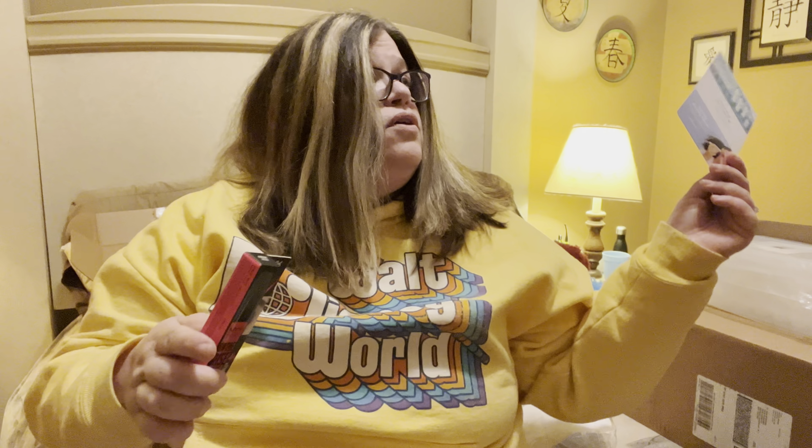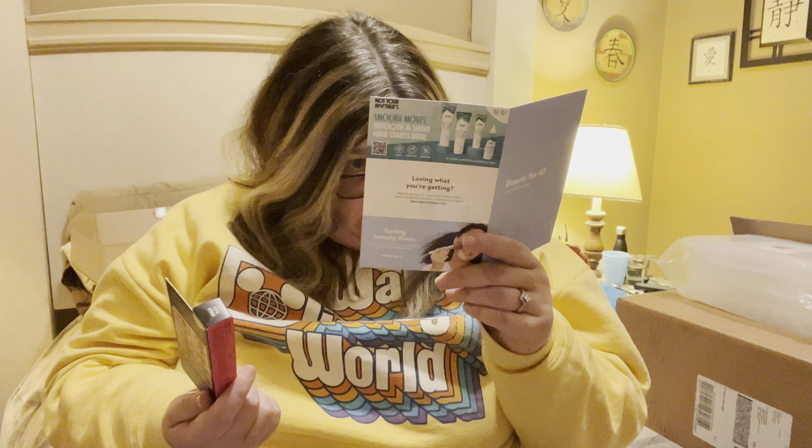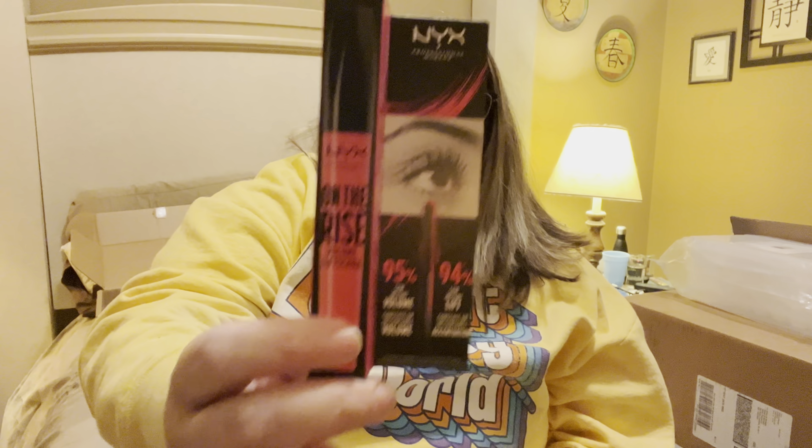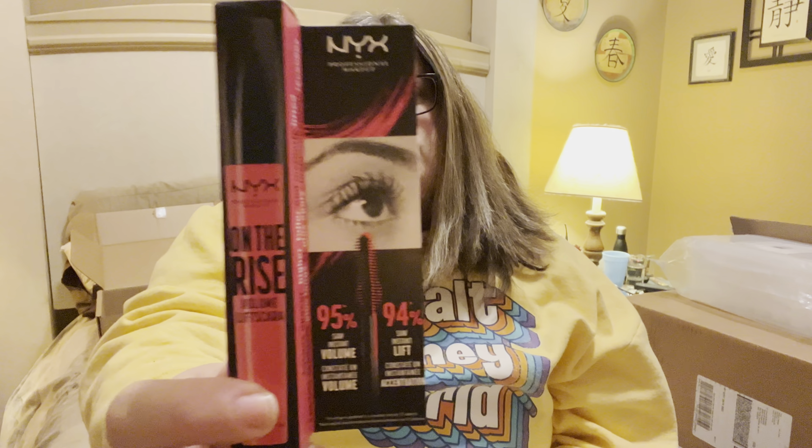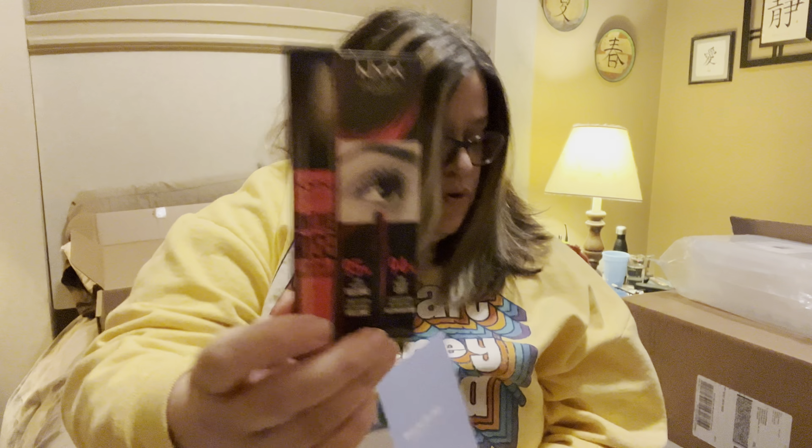Next we have the NYX Volume Mascara. I'm guessing this is one of the extra surprise items because it's not showing on my list. It is a volume mascara — lashes appear higher, fuller, and instantly lifted: 95% more volume. Let me know if you've used this; I've never used this mascara before, but it'll be worth trying.